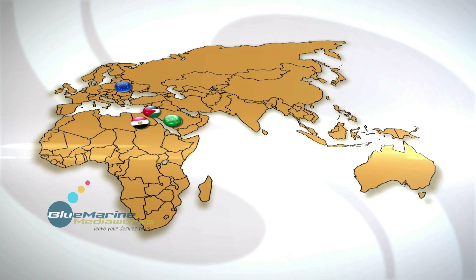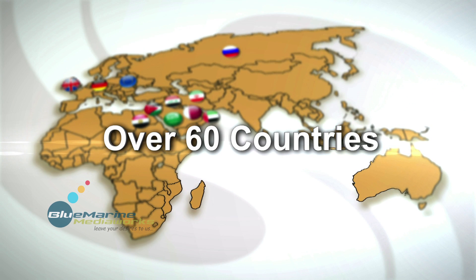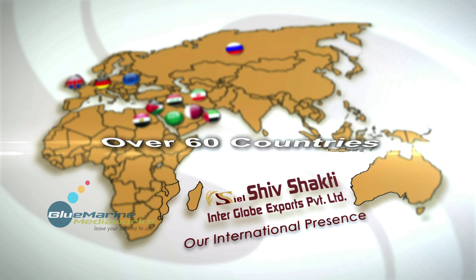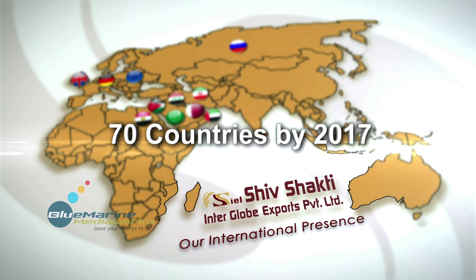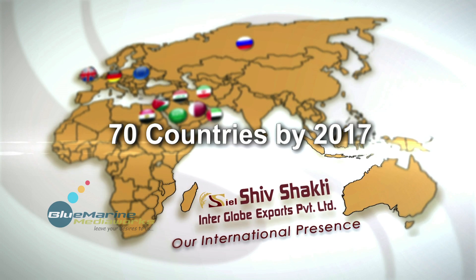Today, we export our products to over 60 countries and our vision is to mark our footprints in 70 countries by the end of the year 2017. We are equally committed to enhancing our capacities and to introduce the latest milling techniques to the Basmati industry.